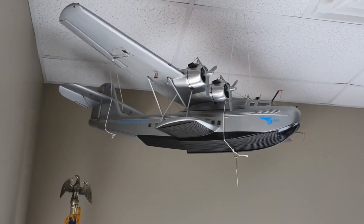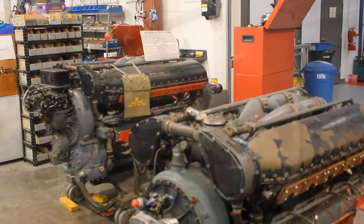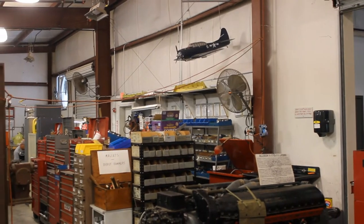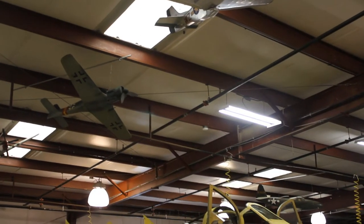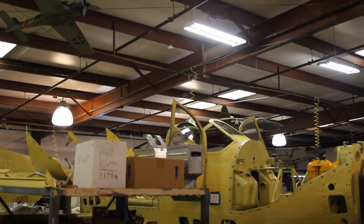More than just a collection of airworthy warplanes, the CAF's fleet of historic aircraft — known as the CAF Ghost Squadron — recreate, remind, and reinforce the lessons learned from the defining moments in American military aviation history. The Dixie Wing was approved as the 83rd CAF unit on February 28th, 1987.